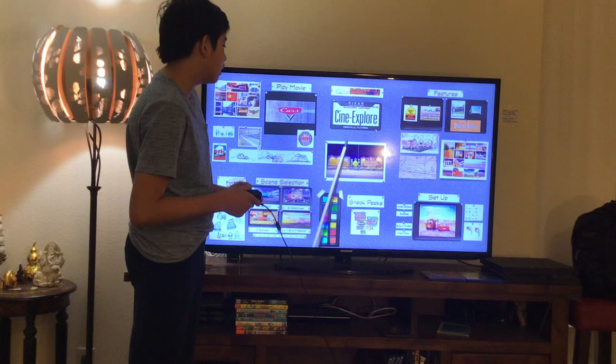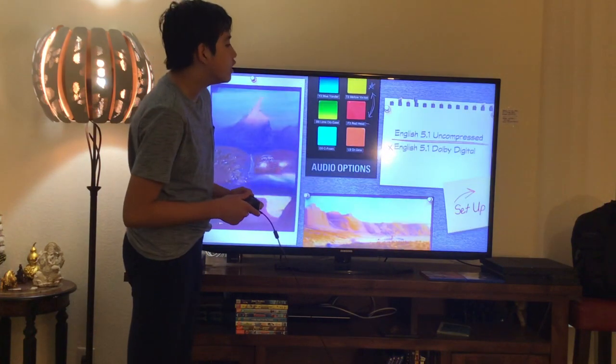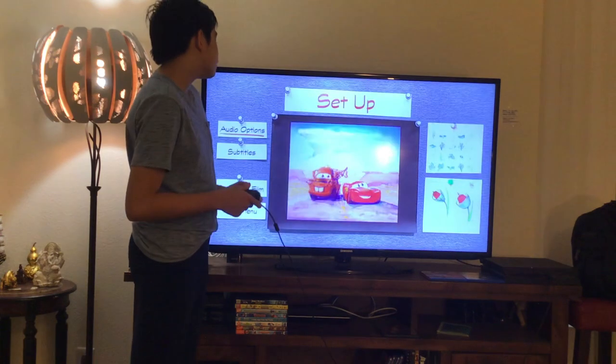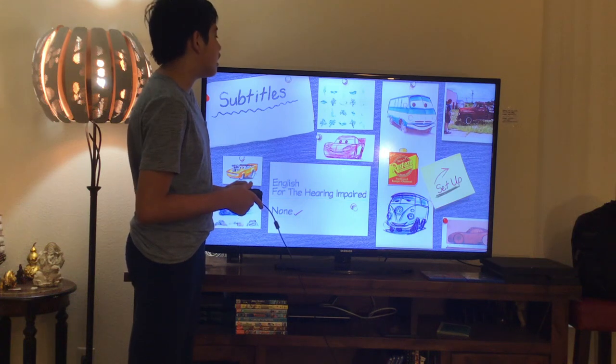Here we get Cine-Explore 4 and Setup. Let's have a look. Here we get Audio Options. Let's take a look. Here we get English 5.1 Uncompressed Audio and English 5.1 Dolby Digital Audio. Here we also get English 5.1 Uncompressed Audio and None.